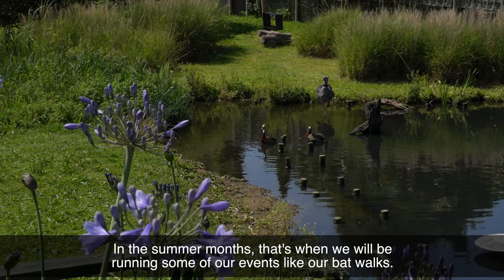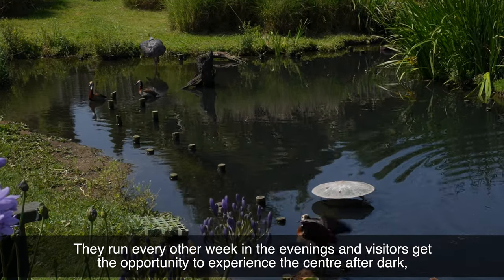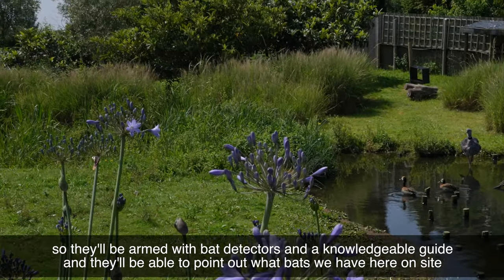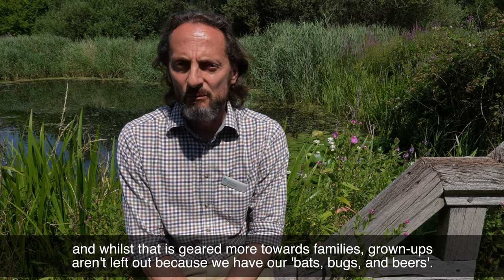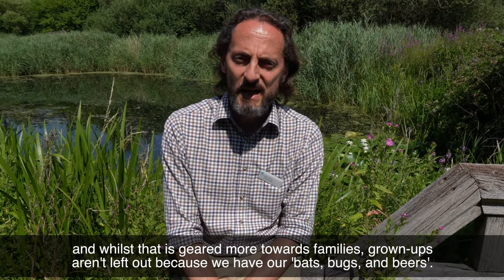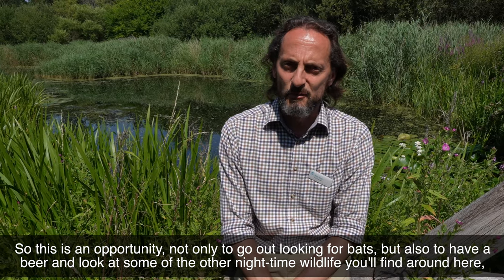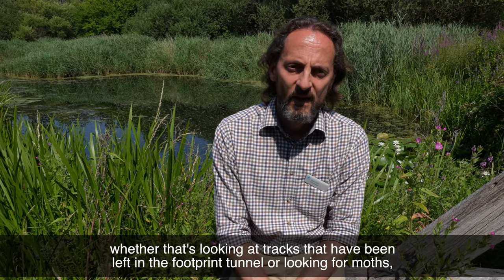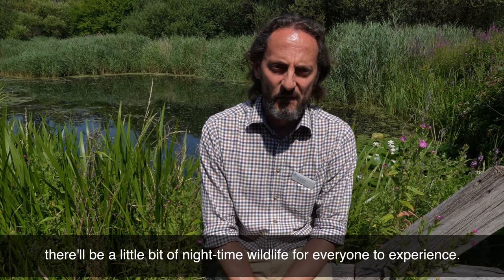In the summer months that's when we'll be running some of our events like our bat walks. They run every other week in the evenings and visitors get the opportunity to experience the centre after dark. They'll be armed with bat detectors and a knowledgeable guide who'll be able to point out what bats we have here on site. And whilst that's geared more towards families, grown-ups aren't left out because we have our Bats, Bugs and Beers event — an opportunity not only to go out looking for bats but also to have a beer and look at some of the other night-time wildlife, whether that's looking at tracks left in the footprint tunnel or looking for moths. There'll be a little bit of night-time wildlife for everyone to experience.